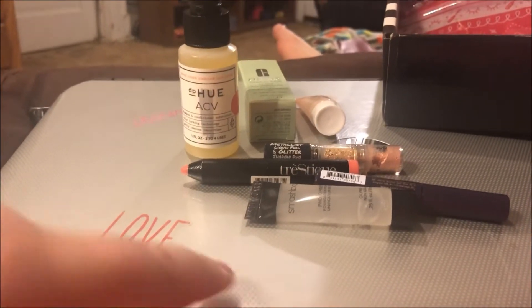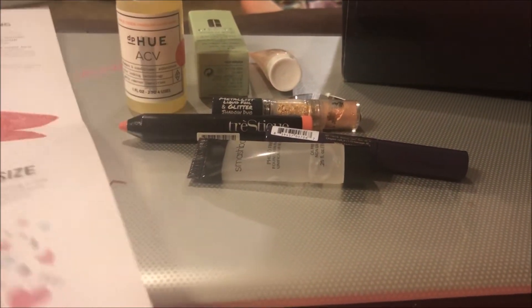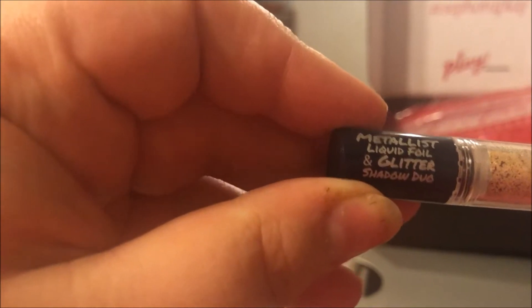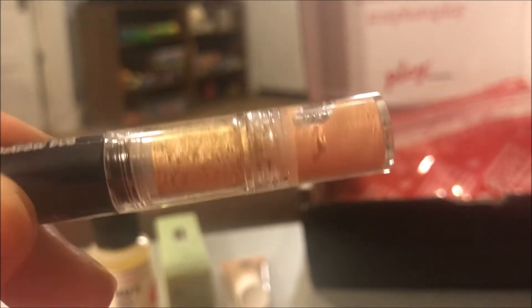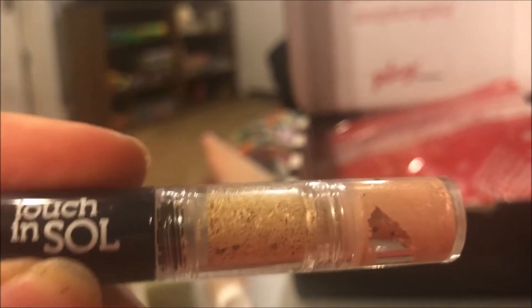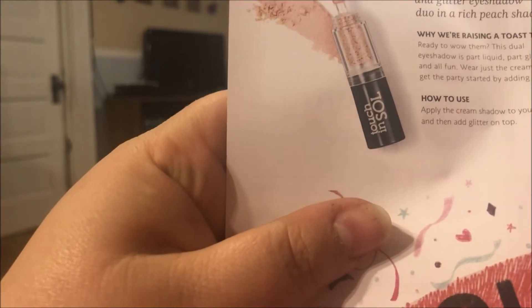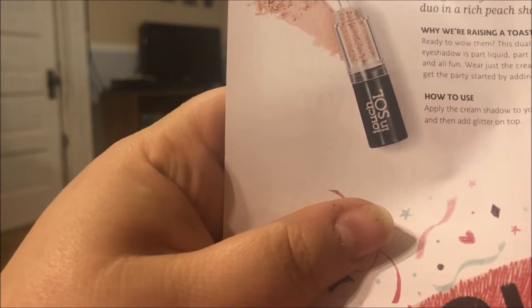The first product is the Metalist Liquid Foil and Glitter Shadow Duo by Touch in Soul. It says 'Good as Gold' — a long-lasting liquid and glitter eyeshadow duo in a rich peach shade.